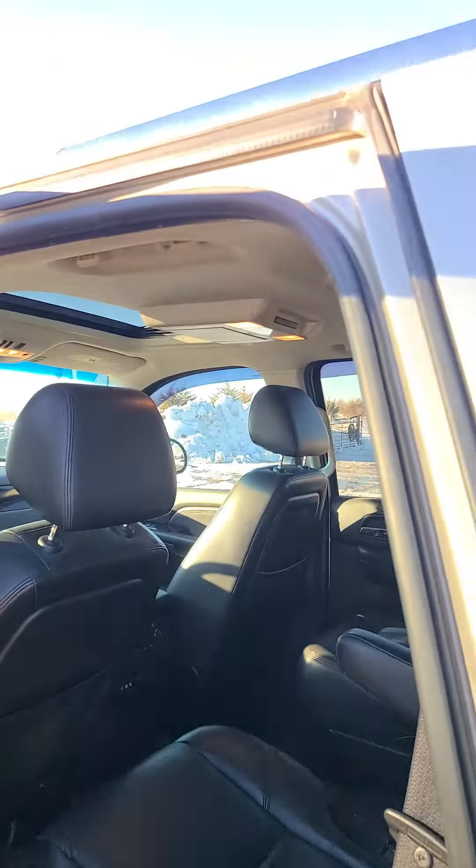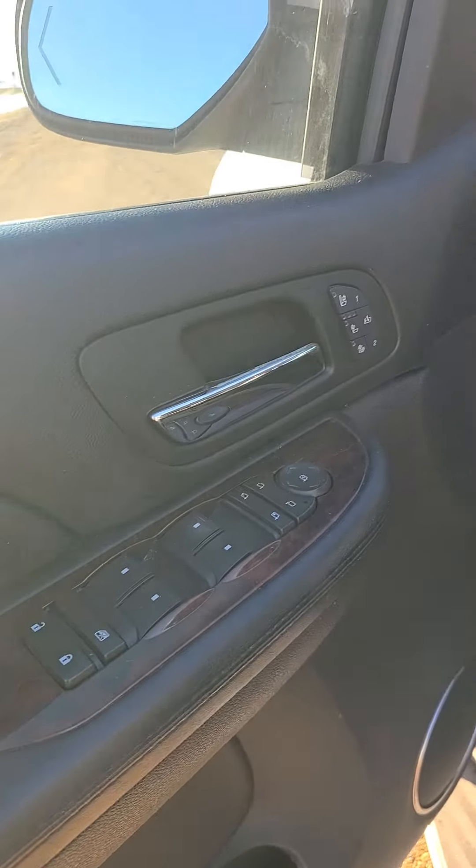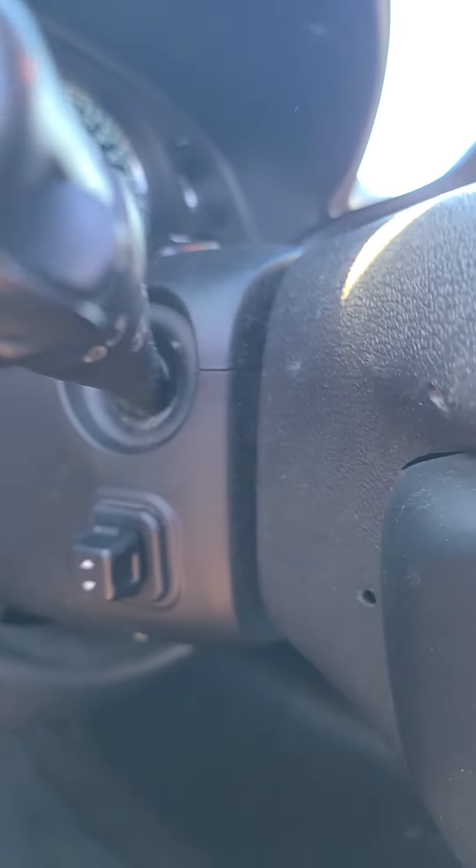Leather seats, rear entertainment, power sunroof. Jumping in the driver seat — you can see it's got power seats, power windows, power locks, heated and cooled seats, adjustable power tilt.